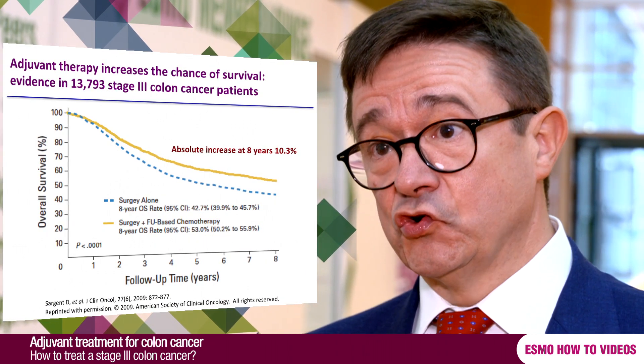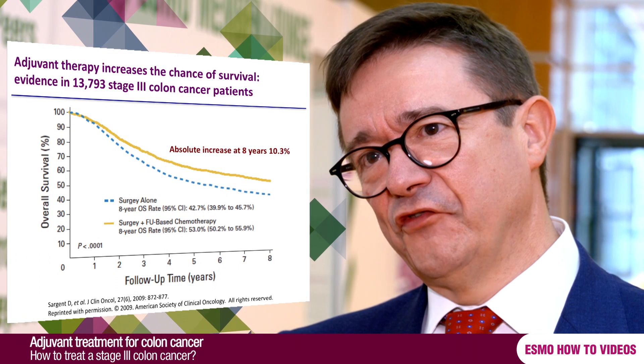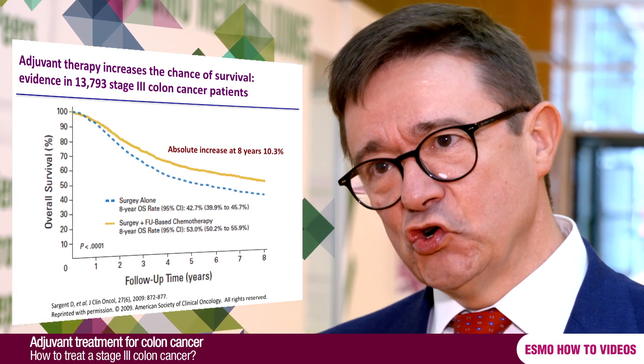By giving adjuvant chemotherapy, we are converting the 50% of patients cured already with good quality surgery into 60% of those patients being cured by surgery and the addition of post-operative chemotherapy. It's a very relevant number.